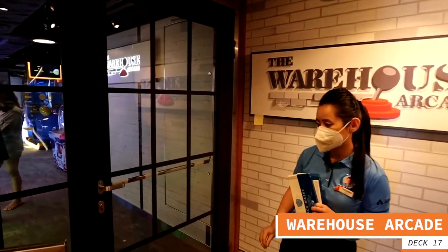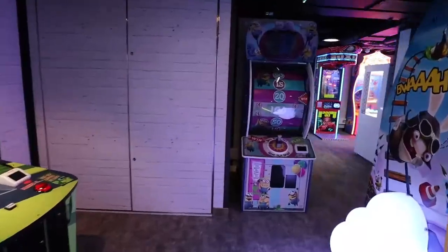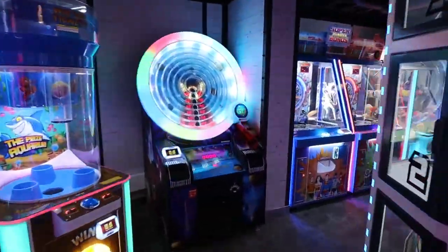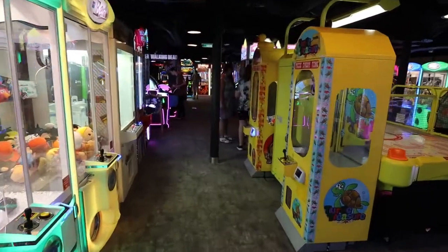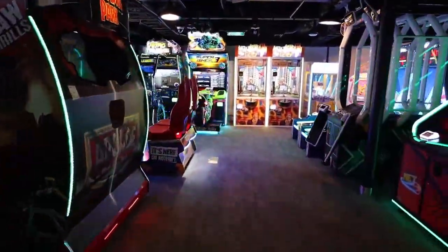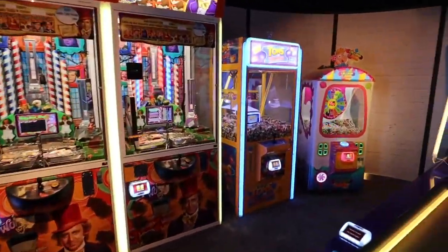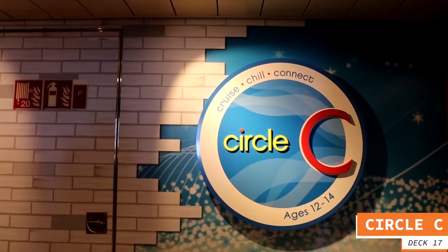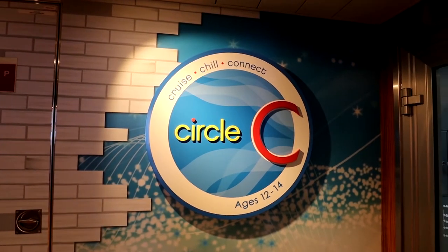On the aft part of deck 17, the first area is the Warehouse Arcade. The second area is Circle C, which is special for younger cruisers ages 12 to 14. They can check in there and take part in all kinds of age-appropriate activities and hang out with friends. Those aged 12 to 14 love to hang out there.